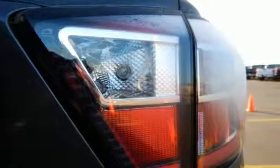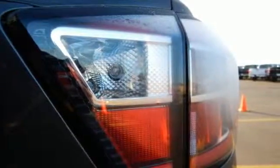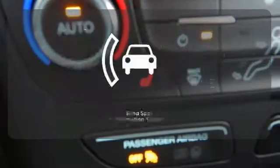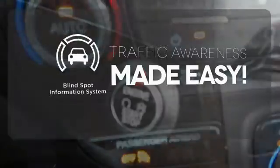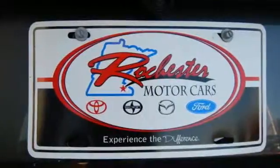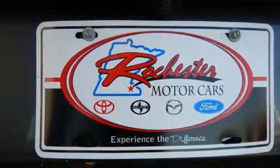This Escape also has a rear view camera, theater dimming lights, and ice blue instrument panel cluster lighting. The climate control lets you set the temperature exactly where you want it. The blind spot indicator helps you maneuver through traffic. Warn off the chills with the heated seats.